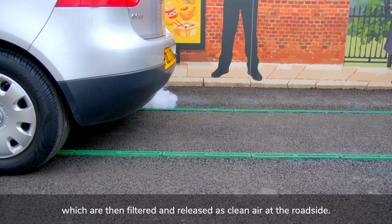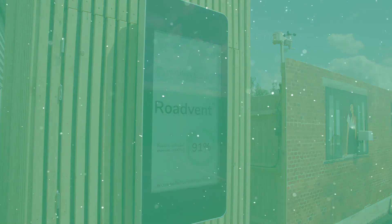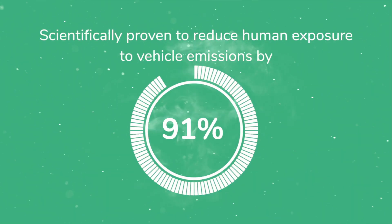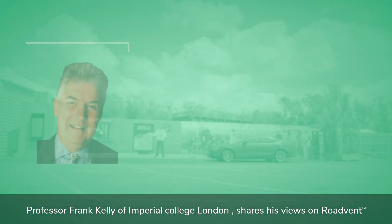Released as clean air at the roadside, RoadVent has been independently tested and scientifically proven to reduce human exposure to vehicle emissions at the roadside by 91 percent. Professor Frank Kelly of Imperial College London shares his views on RoadVent.